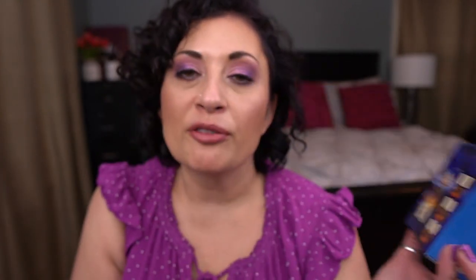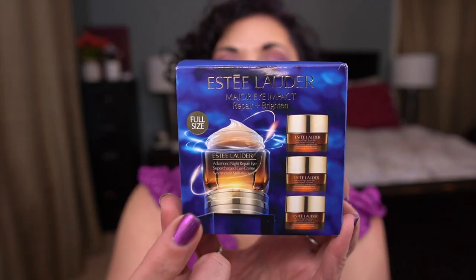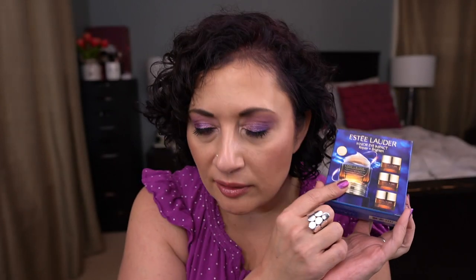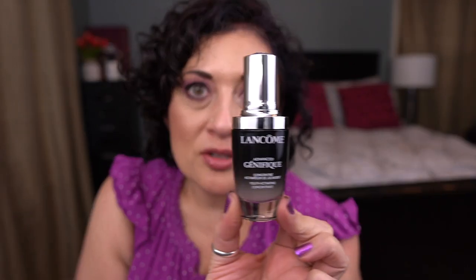The next thing I grabbed is an Estée Lauder kit with the Advanced Night Repair Eye Supercharged Gel Cream — I freaking love this stuff. It came with the full size and three little minis. It was a great deal and I couldn't pass it up. One thing I forgot to mention — because of all that Lancôme stuff I bought, I ended up getting a free full-size of the Lancôme Advanced Génifique Youth Activating Serum Concentrate — a one-ounce, which is like a $70 product. Nice deal.